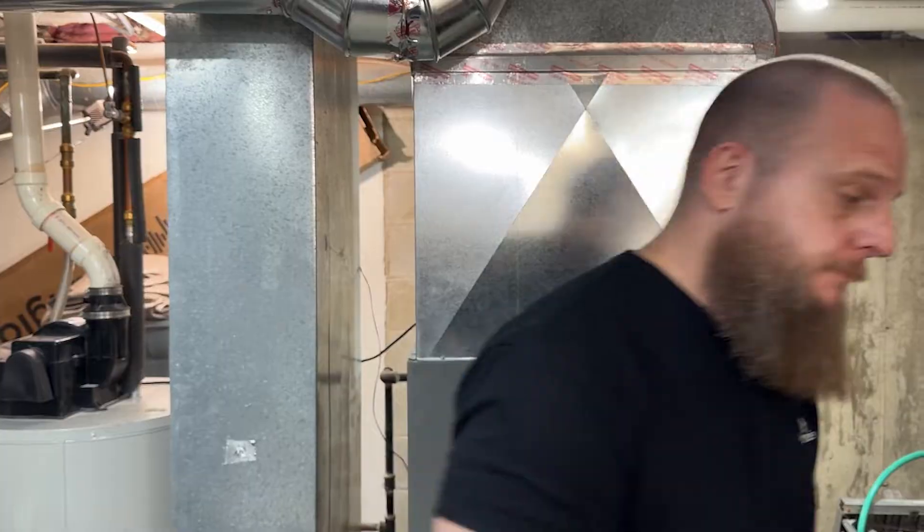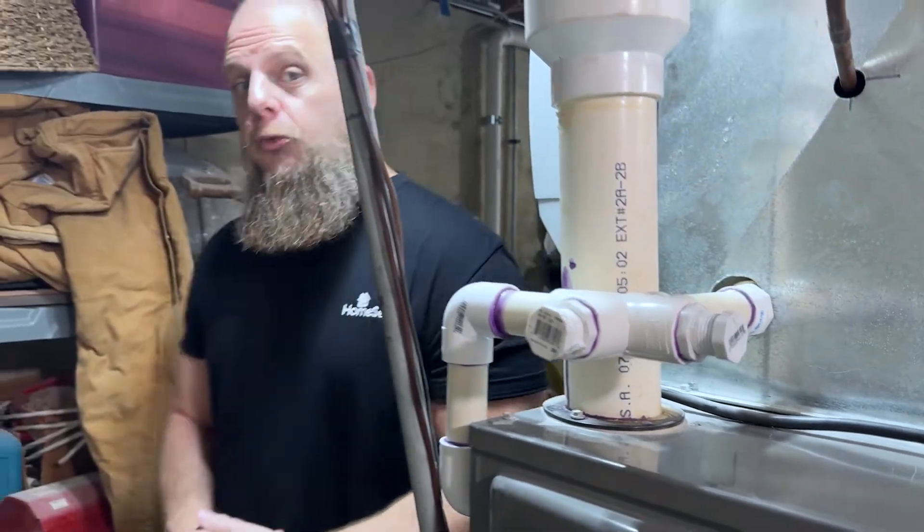When you have a cold or the flu, or COVID, you might take, say, Mucinex to break up the congestion. Well, if your HVAC system is the respiratory system of your home, your AC drain line needs a decongestant to keep it from getting stuffed up too. Stuffed up with what, you might wonder?